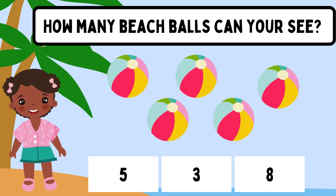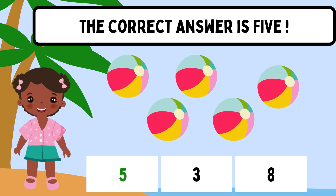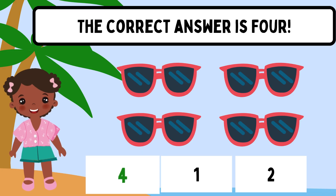How many beach balls can you see? The correct answer is 5. How many sunglasses can you see? The correct answer is 4.